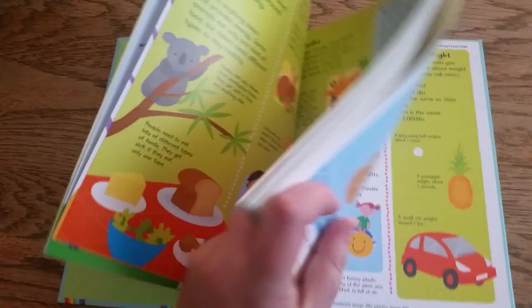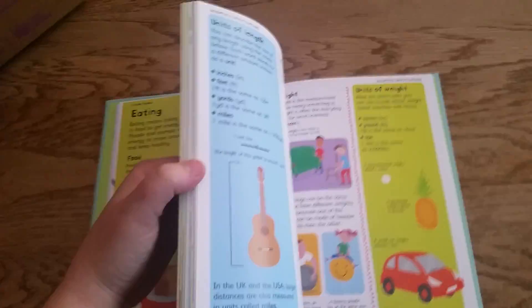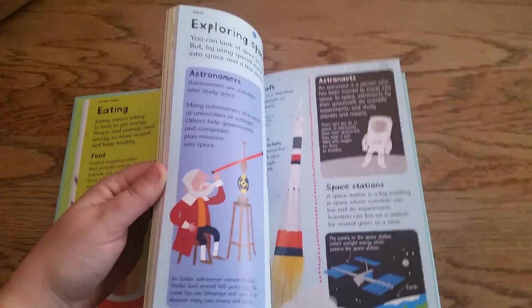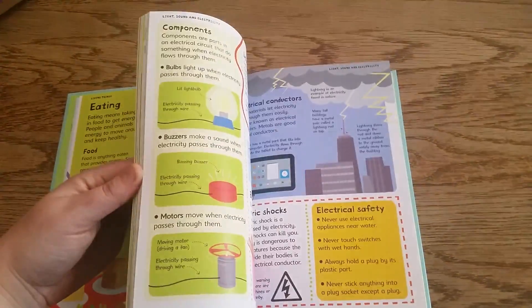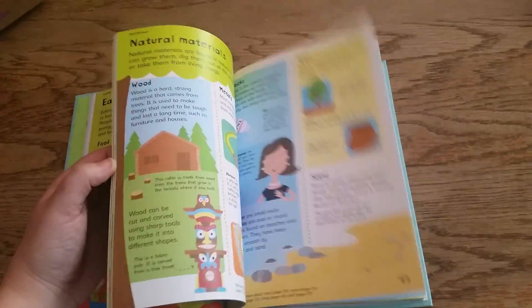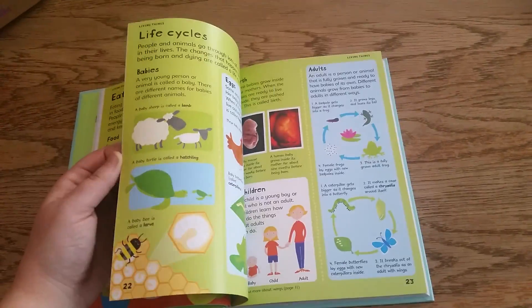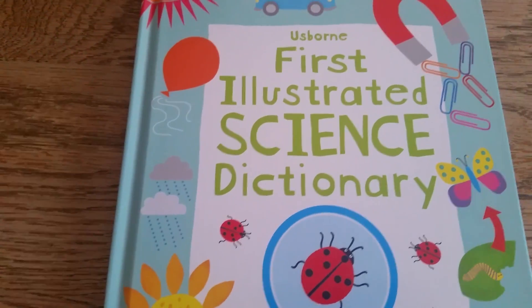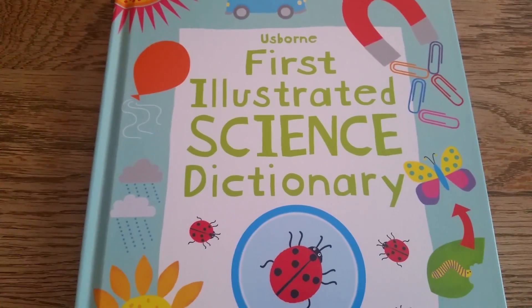I'm just going to try to flip through more pages quickly to show you. Hopefully that gives you a better idea of what is contained in Usborne's First Illustrated Science Dictionary.